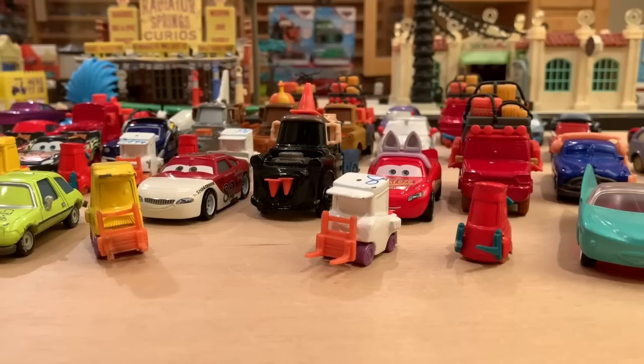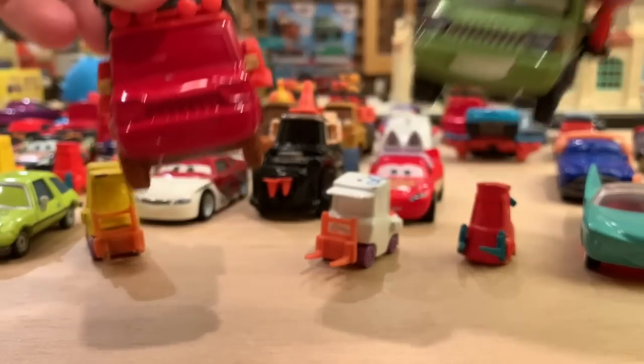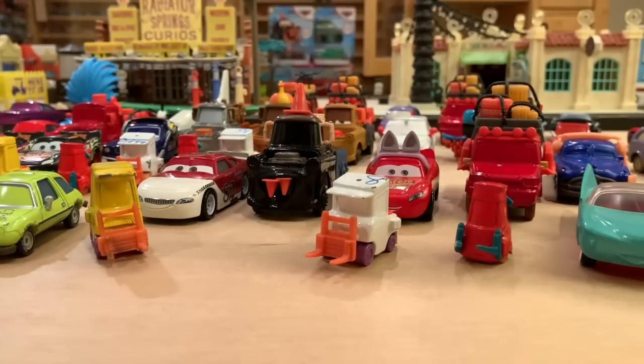This video will be a little longer so settle in and enjoy it. We got some prototypes and some interesting canceled cars you guys might not know about. I want to do something a little different than my last prototype video where I just showed you all the prototypes. This time I want to actually compare the prototypes to the actual releases because some of them are just super interesting. Just look at the cool colors they use on these prototypes. Get your popcorn, settle in, and enjoy the show.